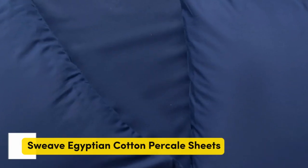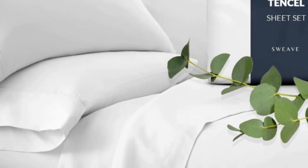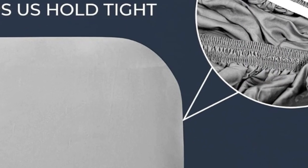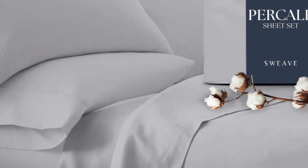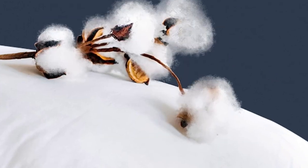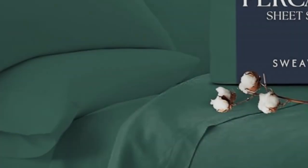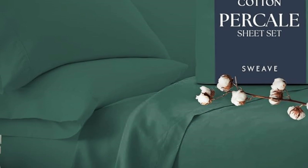Number 4. This sheet set from Sweeve offers the same durability as our top performers at a fraction of the price. In our lab tests, the cotton fabric barely pilled after our machine-rubbed swatches together 1,000 times, and it also earned high scores in fabric strength. Our testers appreciated the double elastic on the fitted sheet, making bed-making simple and easy. One tester especially loved the traditional percale feel, saying, 'I like these sheets better than the ones I usually use.'